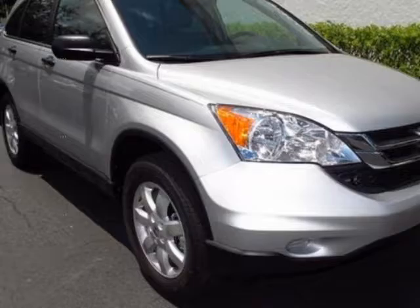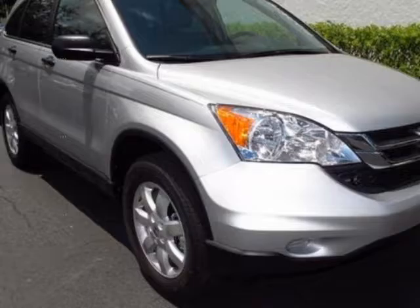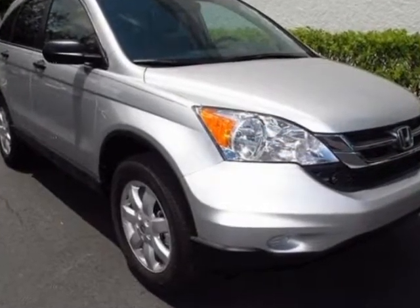Call 305-642-1633 or email our friendly sales staff today to schedule a test drive.